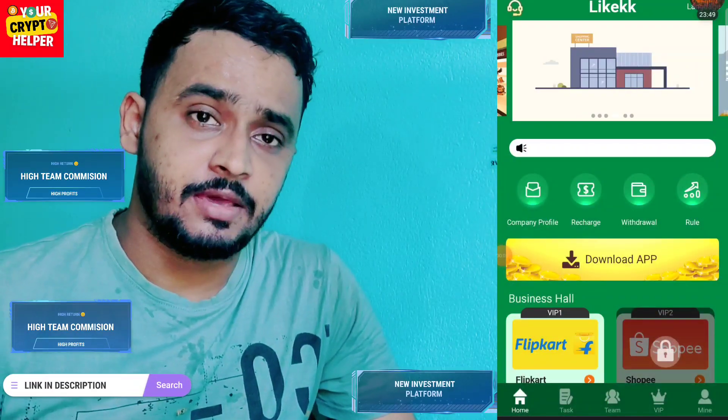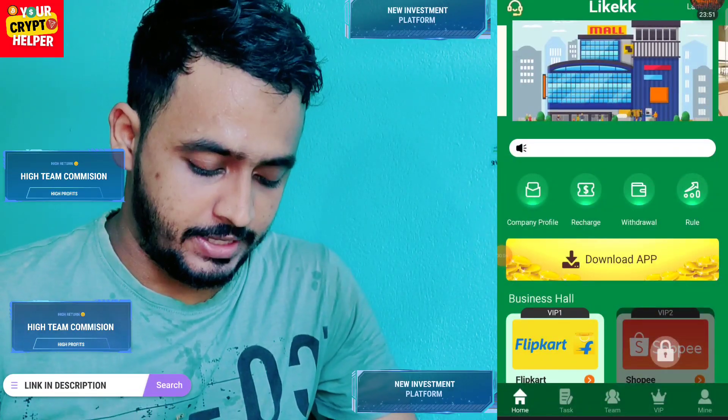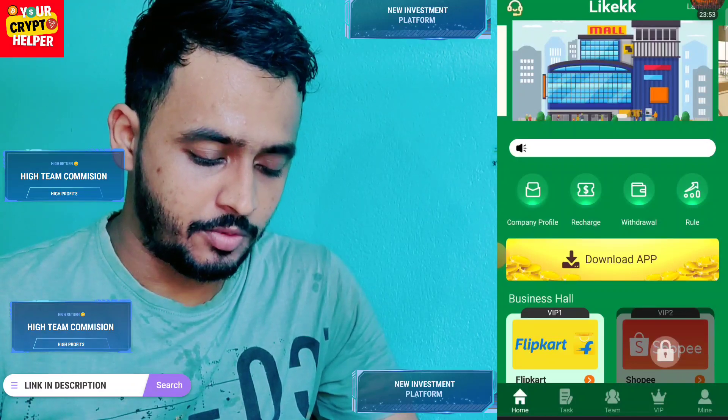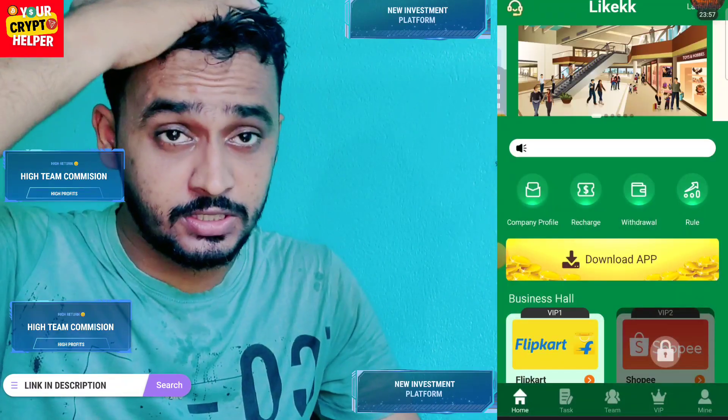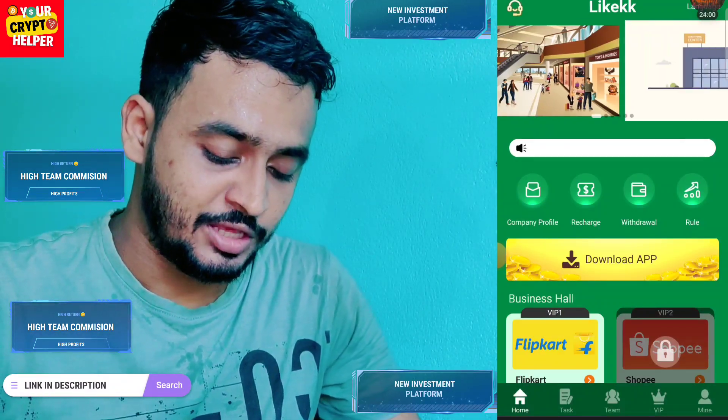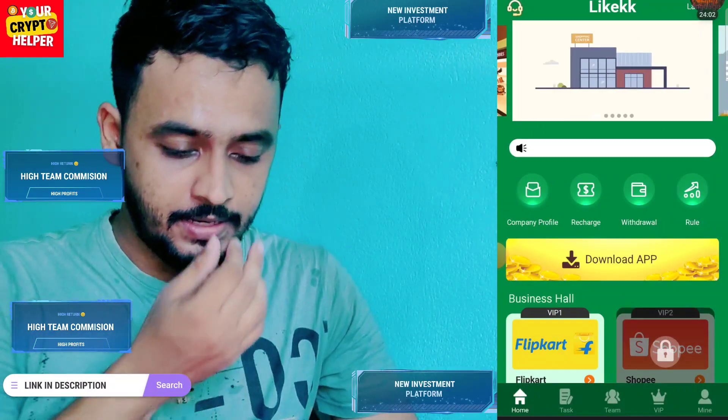Today I'm going to tell you about a new task-making website called like.kk. Here you can make more money. If you came through my link, before you invest any USD, do your own research and proceed at your own risk.